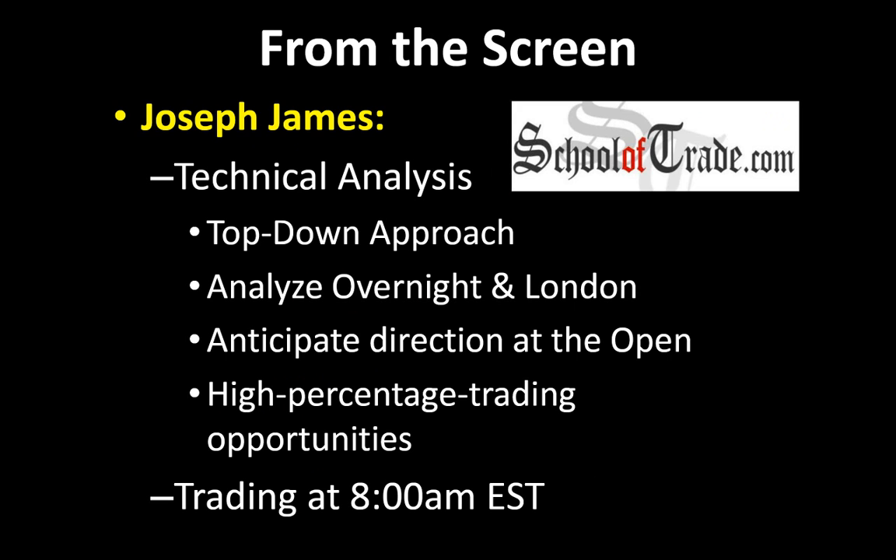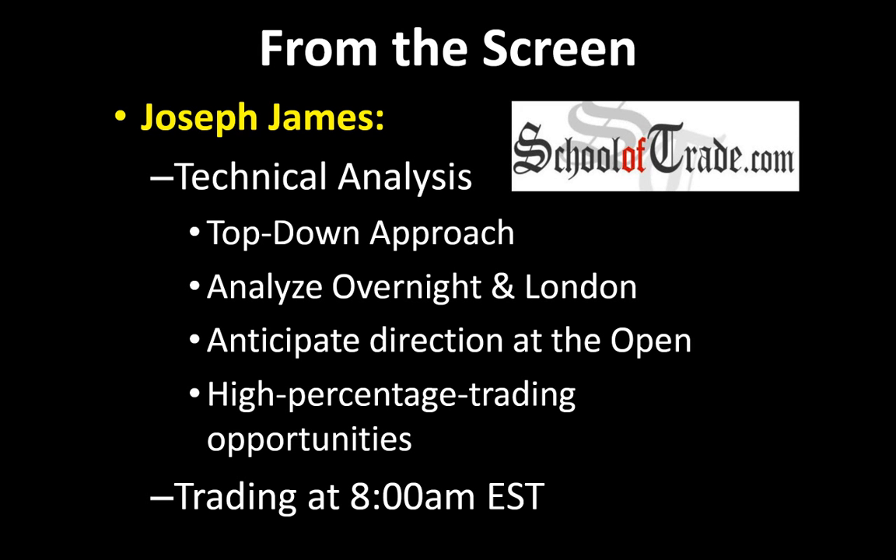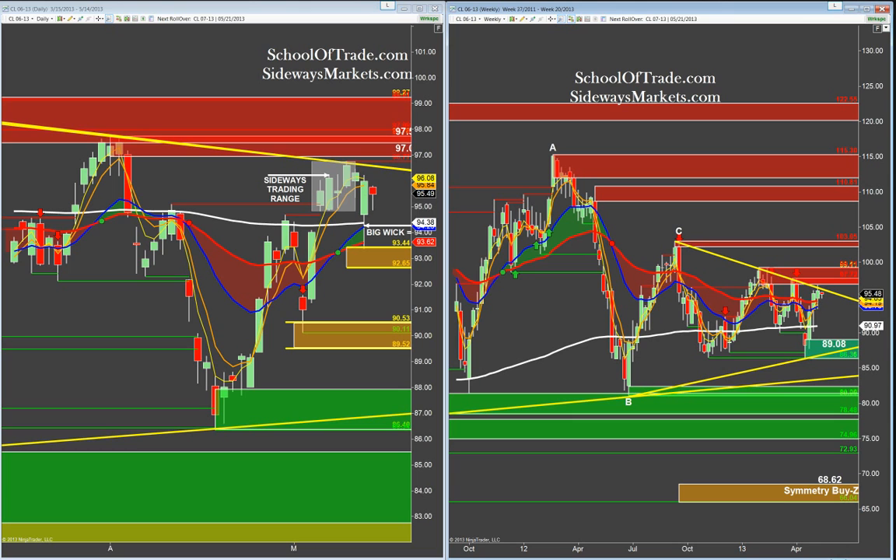I'm going to use a top-down approach this morning. My goal is to go all the way from weekly charts to daily charts, all the way down to a five-minute chart, so I can anticipate high-percentage trading opportunities between 8 and 10 a.m. That's my job — I'm looking for high-percentage trades between 8 and 10 o'clock. Let's get started. I'm going to jump right over now to our weeklies and dailies. This is a very important part of the process each morning.